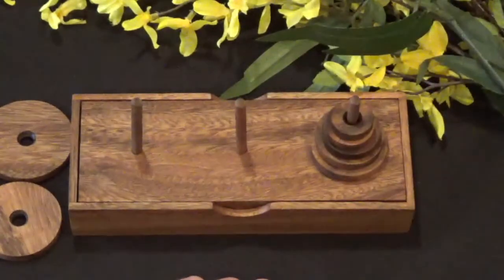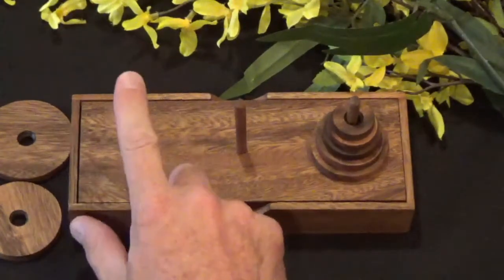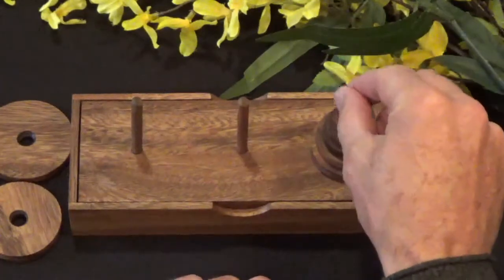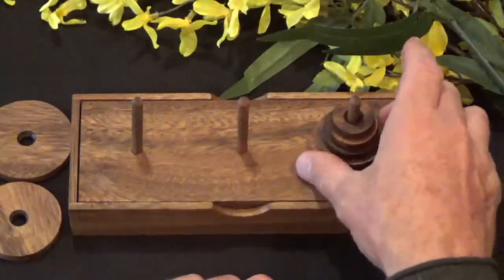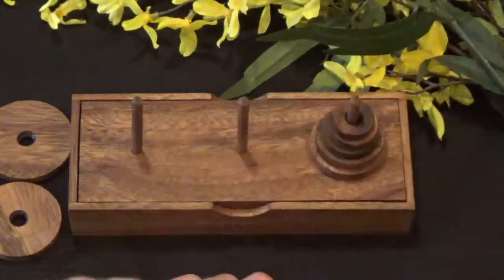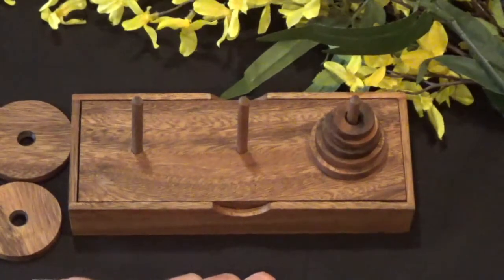And there you have it! The five-ring Tower of Hanoi moved from that location to that location in 31 moves. There was a trick I employed to solve that puzzle — I knew it would take 31 moves from the math equation we applied.